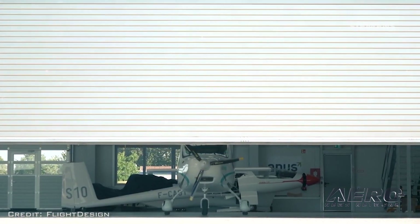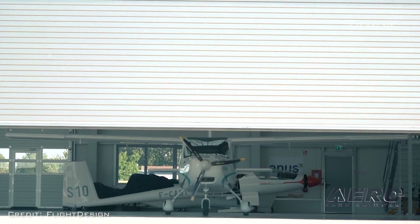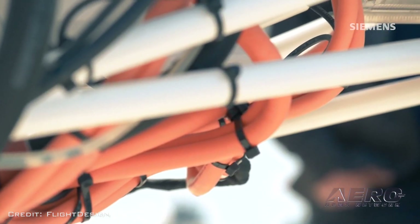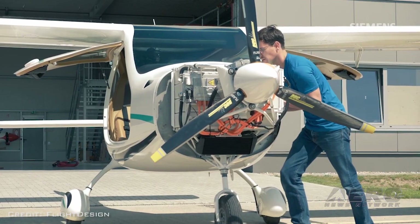Interesting that you're moving into the electric realm. Is that just a space you feel you need to be in at this point? Yes, it's a good time to get involved and become more familiar with the technology. Europe more than the United States is pushing for more electric aviation — countries like Norway and Germany, it's really becoming a big thing.